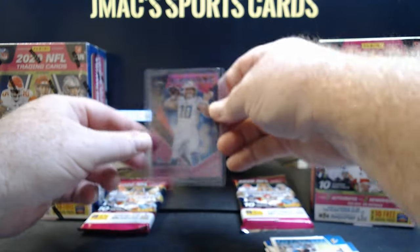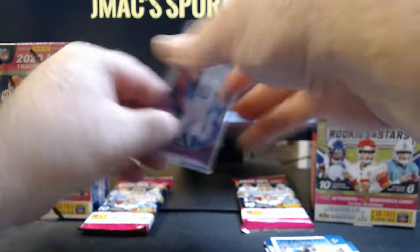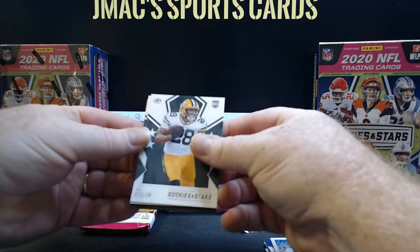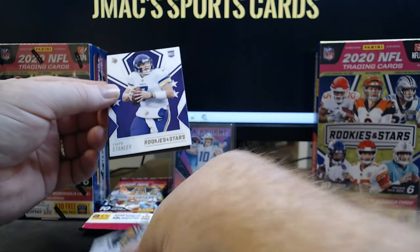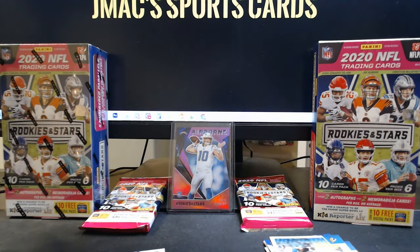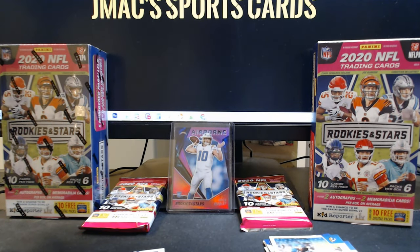Between what I think are the memorabilia cards — boom, now that's a beauty. Back to the pack. AJ Dillon rookie card, Nate Stanley rookie card, and a kid reporter — toss that over to my daughter.